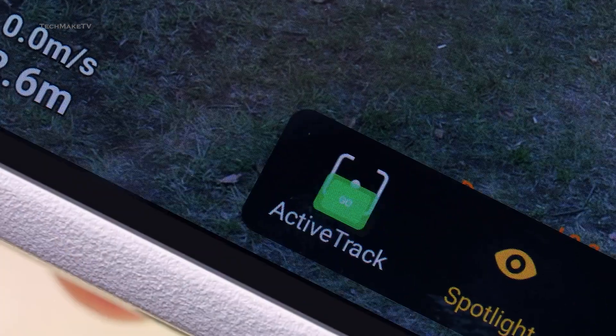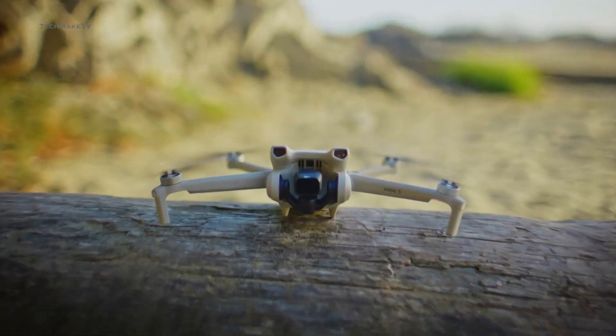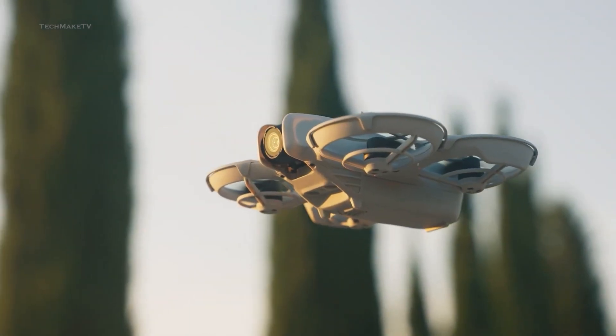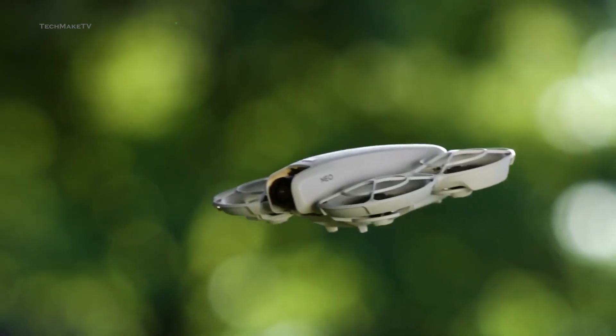DJI has been the name of reliability for years when it comes to consumer-grade drones. Whether you need a drone to start your aerial journey or a professional-grade flyer for top-class cinematography, DJI is there to provide them all. We now have the cheapest and smallest drone from DJI, called the NEO.